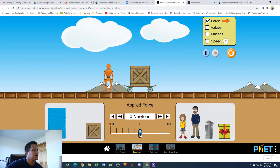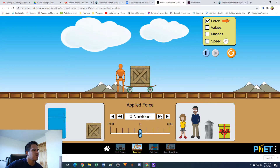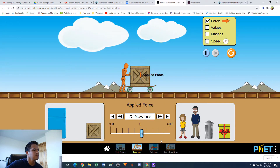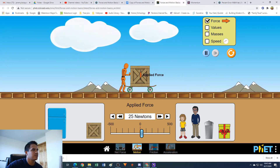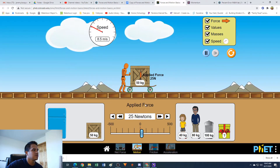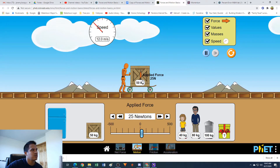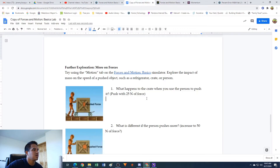All right, so we have our guy. Down here we can adjust this little slider, so let's set this to 25 newtons of force. It looks like the cart starts to move in the direction we're pushing. Let's turn these displays on to see what happens. The cart's moving, and the speed is actually increasing - so it's not just that the cart's moving, but that it's accelerating too. The crate starts to move in the direction we are pushing.